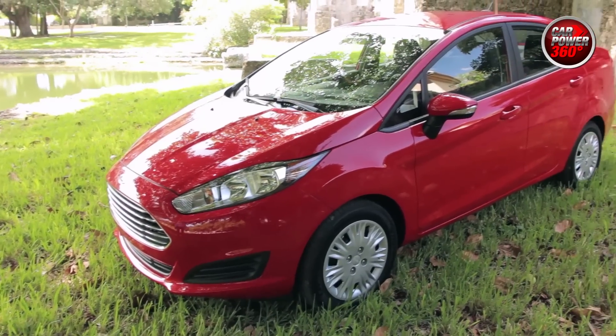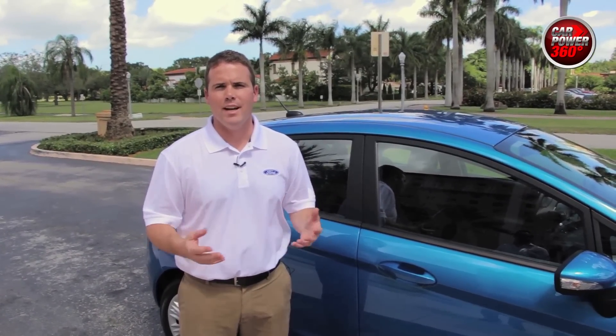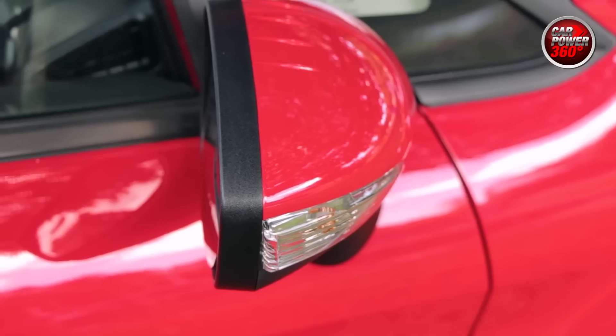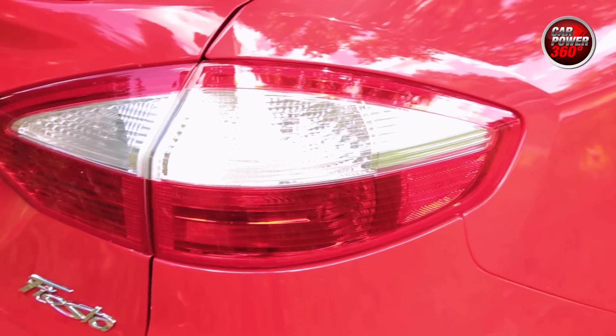What did Ford have in mind when we created the Ford Fiesta with the 1.0-liter engine? Let's talk about price, fuel efficiency, and driving dynamics. All of those things are paramount for the Fiesta customer, and the 1.0-liter engine delivers on all of them — providing 43 miles per gallon on the highway and an excellent price point at $17,500. With all those things it provides the perfect solution for the customer.